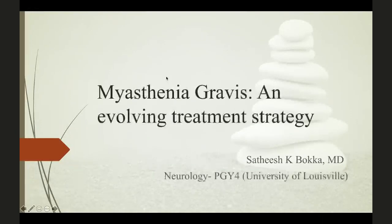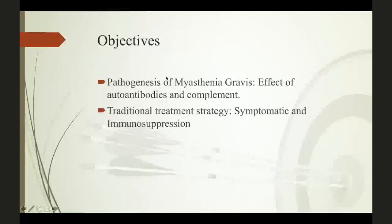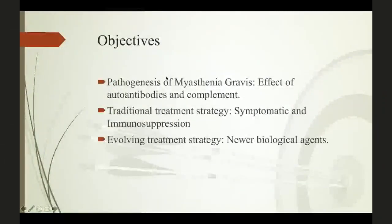Today I'm going to present about Myasthenia Gravis and evolving treatment strategy. I don't have any disclosures. The objectives of this talk are: the pathogenesis of Myasthenia Gravis, how autoantibodies and complements play a role, what are the traditional treatment strategies — both symptomatic and immunosuppressive — and finally, the evolving new treatment strategies from clinical and animal trials.